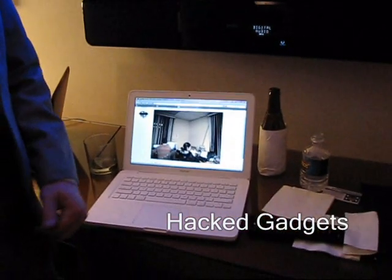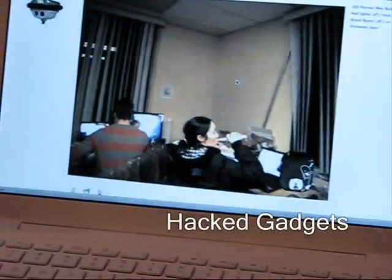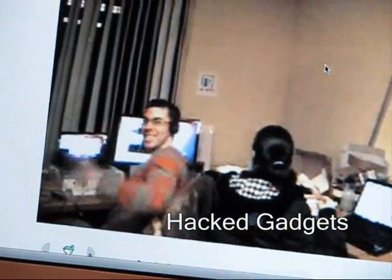Here's an interesting demonstration. This laptop is actually logged on to one of the AnyBots back at the home office, and it got rolled around so we could actually see Ian, who was driving the AnyBot in our room. So you can see what's going on.